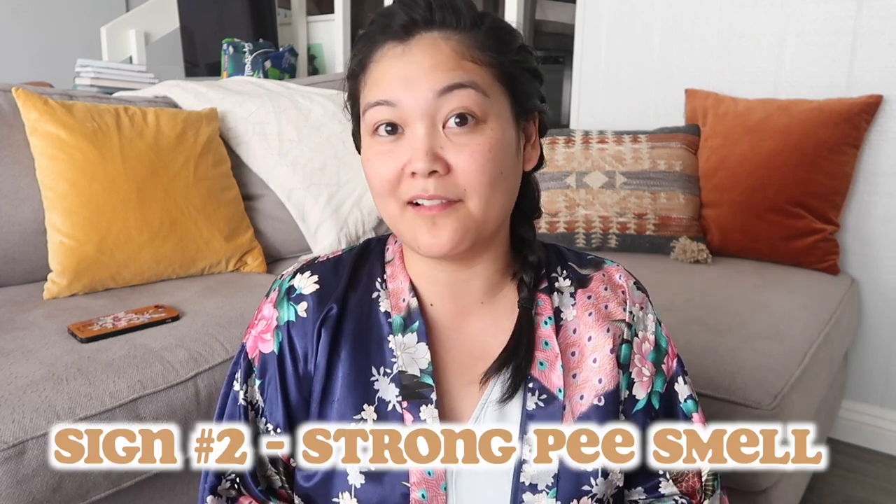The second sign is the smell of their pee. Because you're expressing your dog's bladder regularly, you become very familiar with what their pee smells like normally. When Zoe has a UTI, the pee smells very strong — very acidic, almost sour or fishy. It's one of the worst smells ever; it burns my nose. It does not smell like regular pee at all. If you notice their pee smelling funkier than normal, that is definitely a red flag.